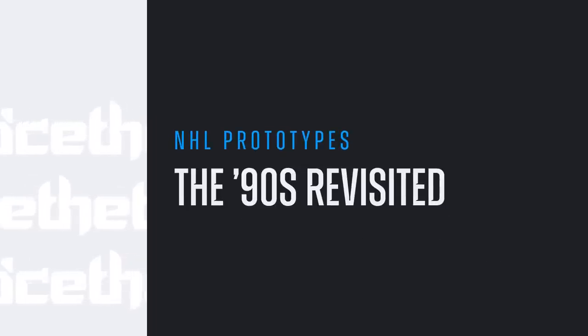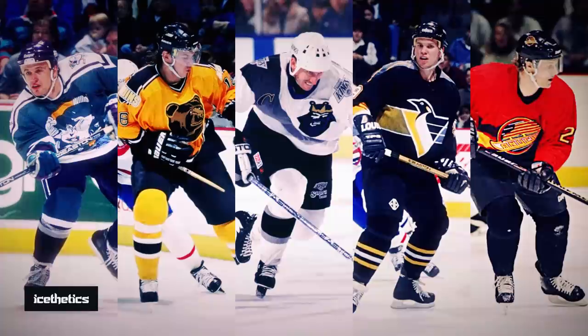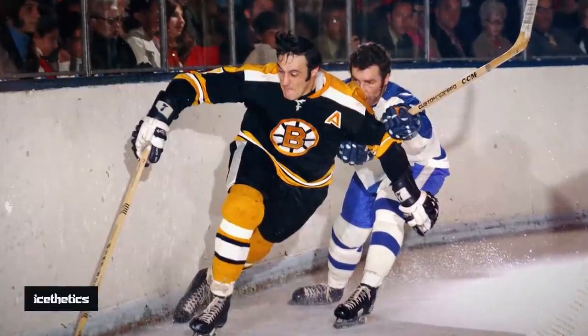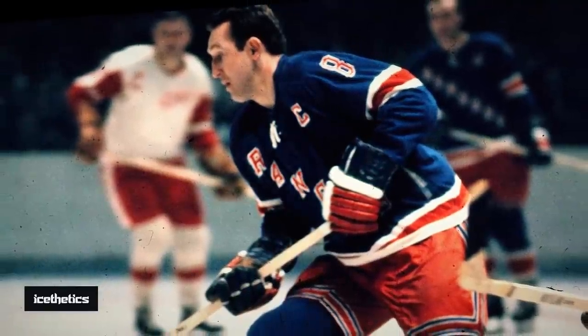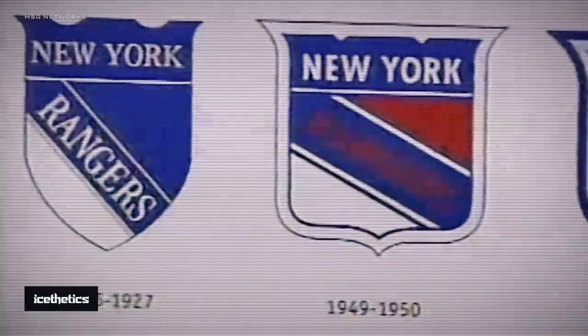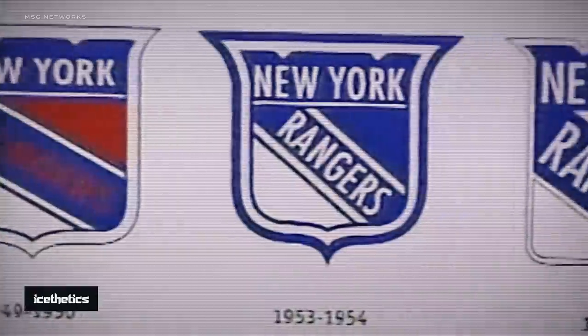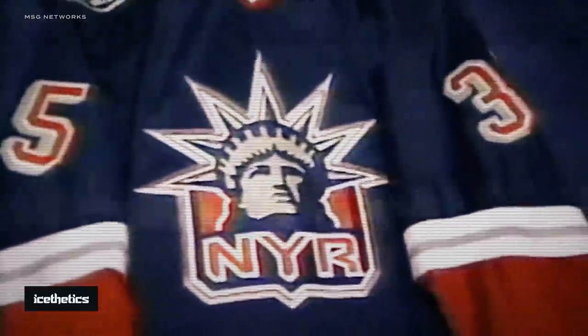My last Prototypes video focused on designs that came out of that wild decade known as the 1990s. That era saw teams dive deeper into their brands than ever before. Even clubs that seldom altered their logo or uniforms were looking to spice things up. Take the New York Rangers — through nearly a century in the NHL, their look hasn't really changed. But in the mid-90s, when teams started adding third jerseys, they joined the fray, introducing this design based on an icon of New York: the Statue of Liberty.